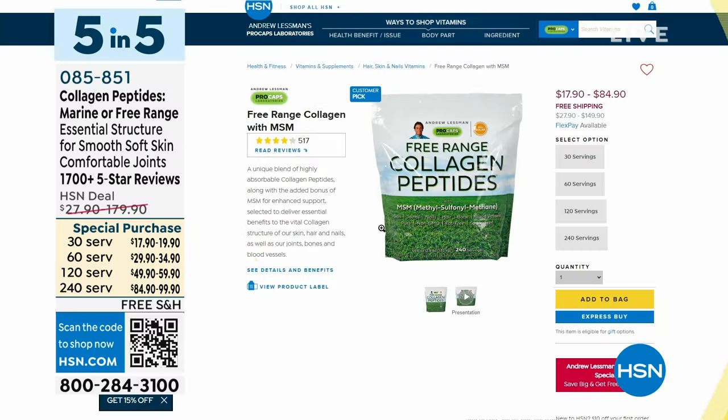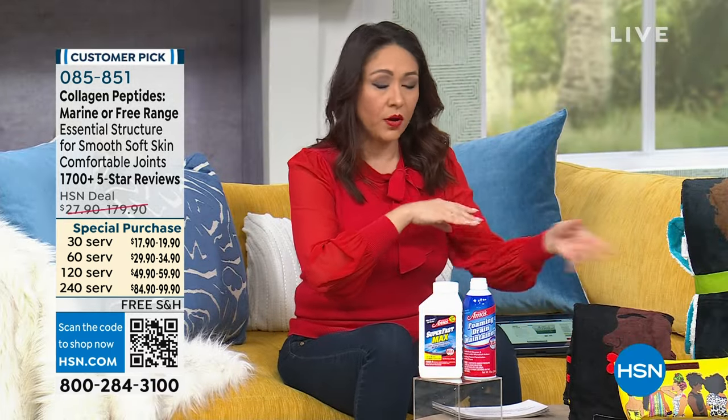Let's go to Andrew Lessman. You're going to choose between either the free-range collagen or the marine collagen peptides, both coming with MSM — that organic sulfur. These are going to help with your skin, nails, hair, joints, bone, and blood vessels. Collagen applied topically doesn't help the structure of your internal body. This is flavor neutral, you mix it with water, and it's free of carbs, sugar, lactose, fat, sodium, cholesterol, and no added sweeteners or preservatives. Available in 30, 60, 120, or 240 count, all on sale with free shipping — customer pick from Andrew Lessman, his monthly special.